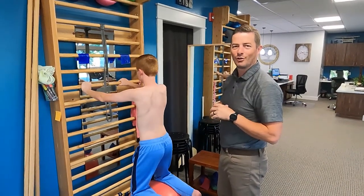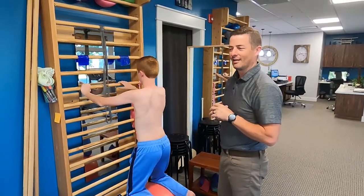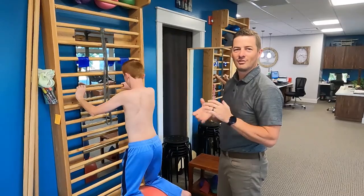Hit subscribe so you can learn more about scoliosis. And if you have questions, we're here for you.